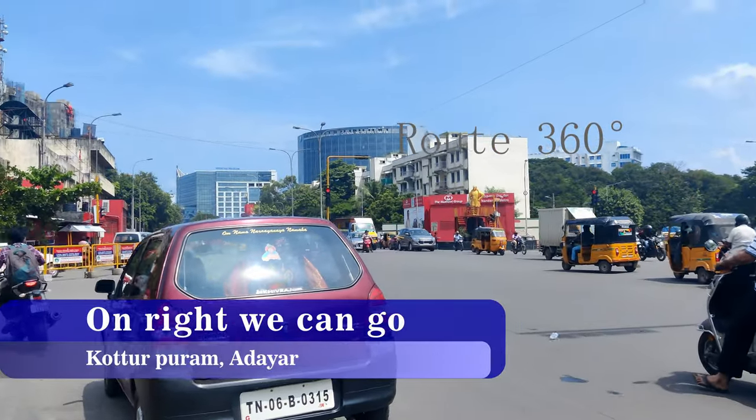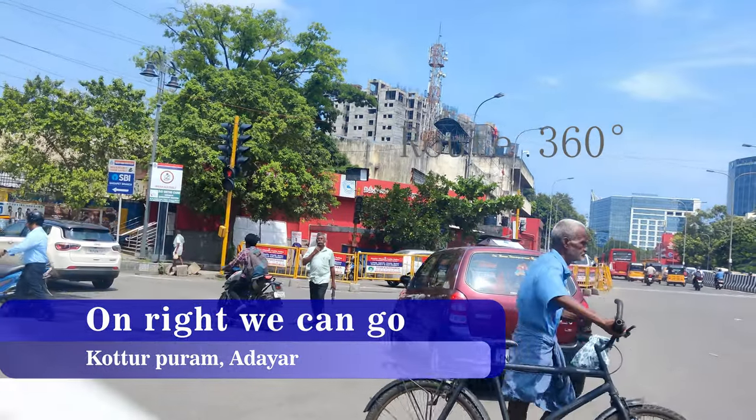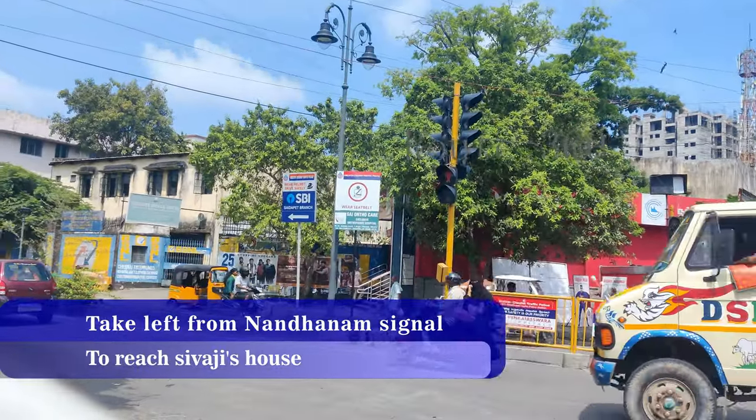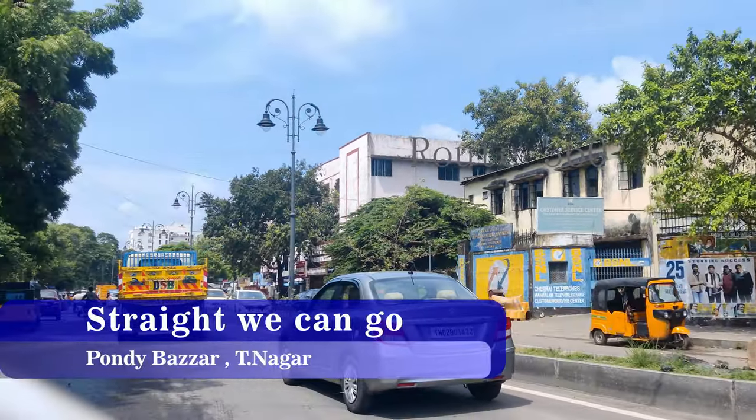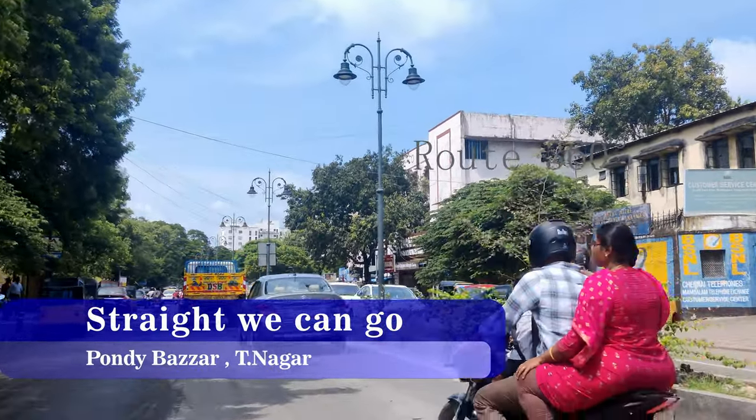The right road will go to the right. We are looking at the right road and the left road. The left road and the right road continue ahead.